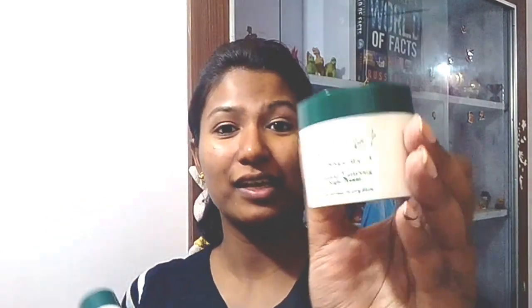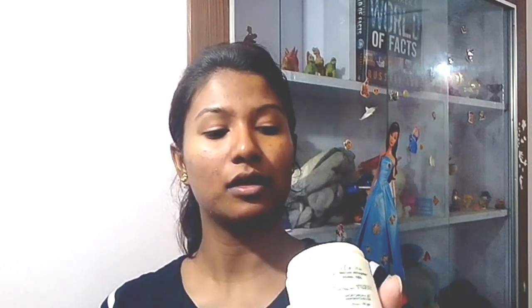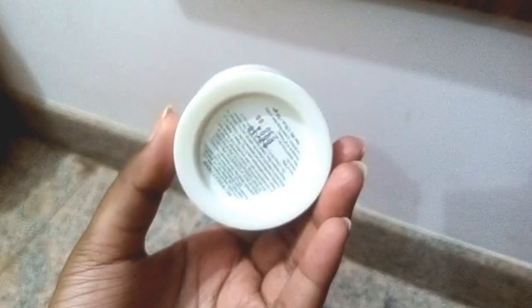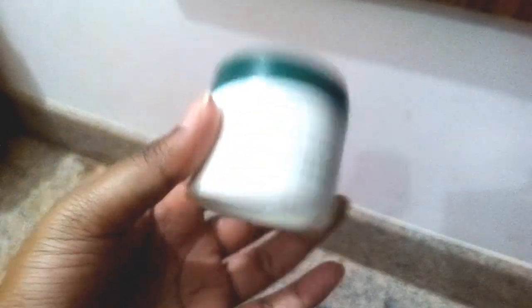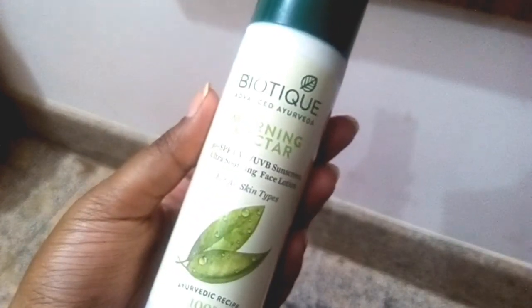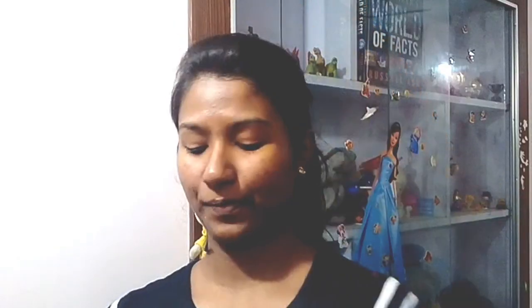Step six is to nourish your skin. For that you can use a moisturizer and a night cream together. I'm using a night cream — the label is out, so don't mind about it. I'm using Bio Wheat Germ Youthful Nourishing Night Cream, which is for normal to dry skin. Alternatively, you can use a moisturizing face lotion like this one from Morning Nectar — use one after the other.